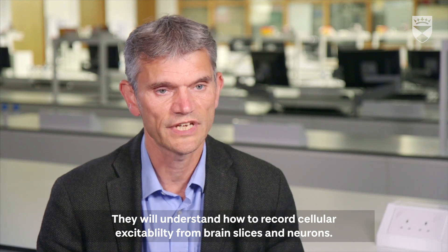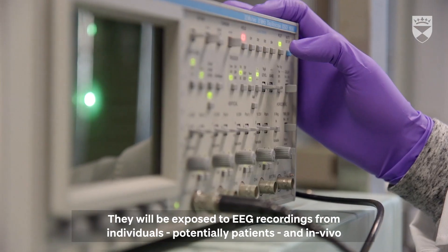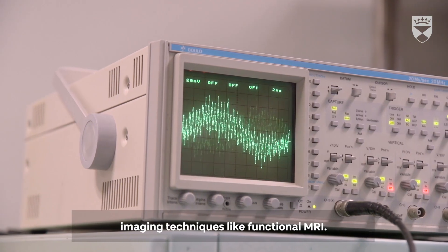They will understand how to record cellular excitability from brain slices and neurons. They will also be exposed to EEG recordings from individuals, potentially patients, and in vivo imaging techniques like functional MRI.